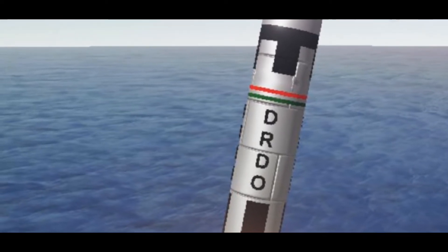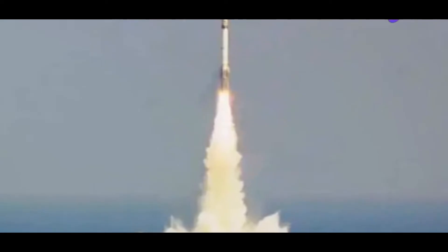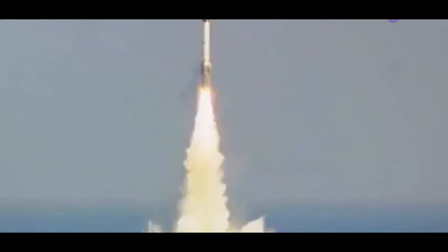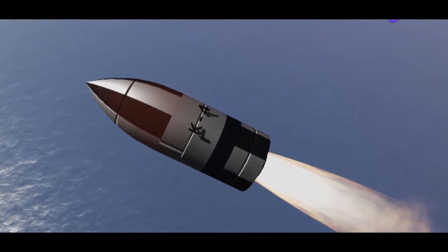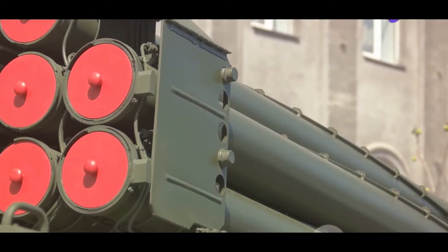This heavy payload capacity could be a game-changer in a potential conflict scenario. The K-4 uses a solid-fueled rocket motor, which is noteworthy because solid-fueled systems provide a higher degree of accuracy and reliability compared to their liquid-fueled counterparts. They also require less maintenance and have a longer shelf life, enhancing the missile's operational readiness.